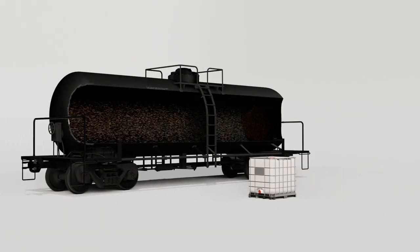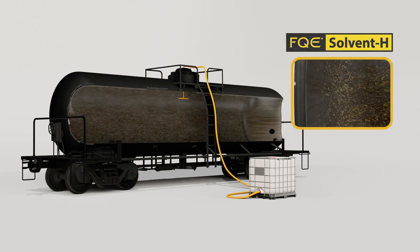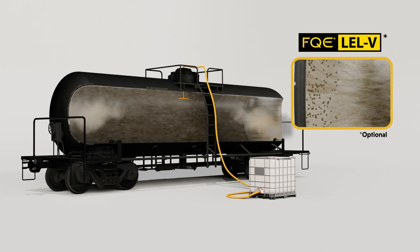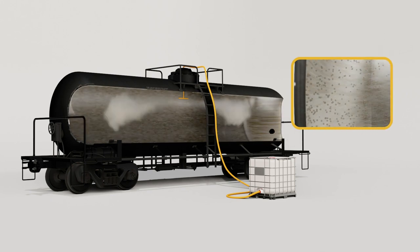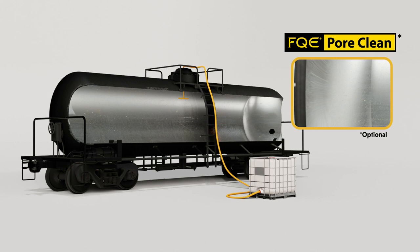In this example, three chemicals are applied to effectively clean this rail car. FQE Solvent H removes the asphaltene layer. FQE LELB removes LELs in the second layer. Then finally, FQE Port Clean is used to completely decontaminate the rail car walls for a change in service.